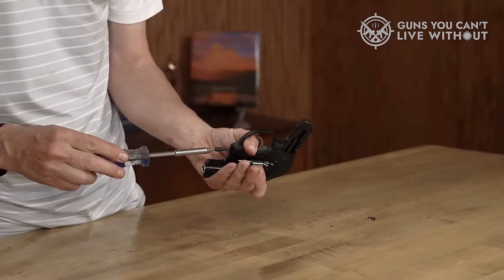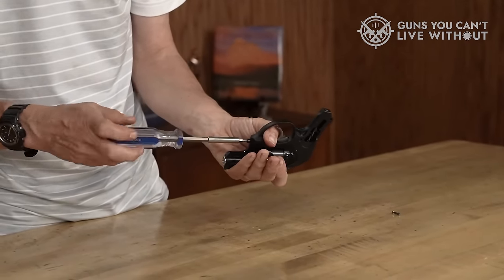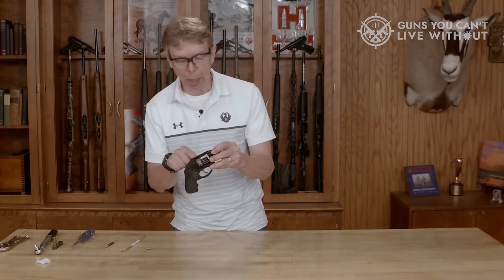For those who appreciate the LCR but desire a single-action capable alternative with a hammer, the LCR-X offers the perfect solution.